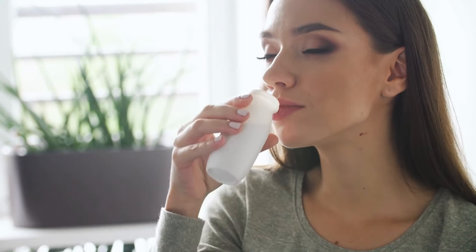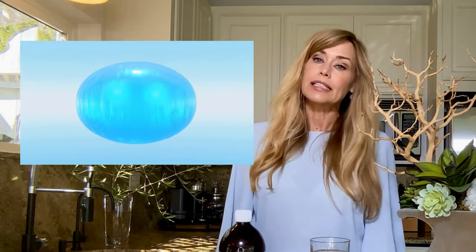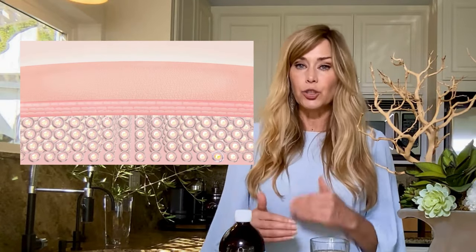Collagen supplements are suddenly everyone's new BFF — it's like we're all trying to outsmart time with a spoonful of powder. In all seriousness, the effectiveness of taking collagen supplements internally has been up for debate. When you consume collagen, your body breaks it down into amino acids, just like any other protein.